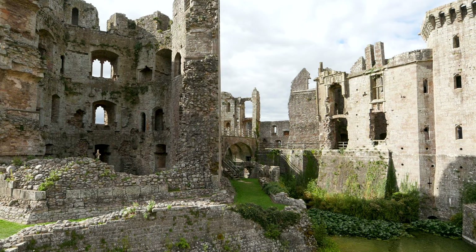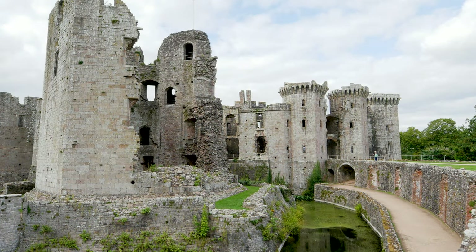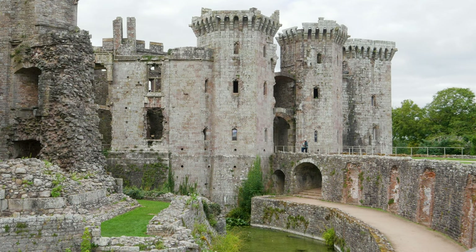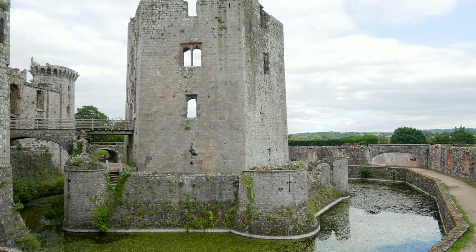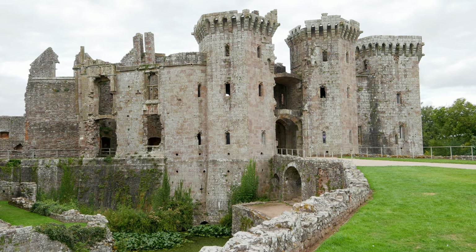There are parts of it where, if you get the angle just right, it looks like it might be straight out of a brochure to promote Venice. There are really nice crumbly buildings overlooking this moat, and the moat is a really interesting shape. It goes round the base of the Great Tower and there's a doorway you can walk down to the moat side. It's a pretty impressive place — pretty and impressive.